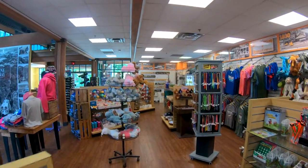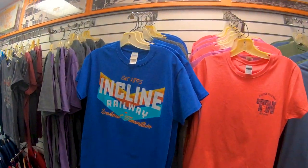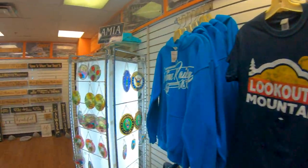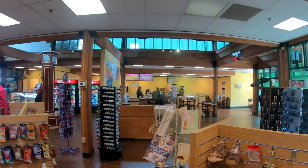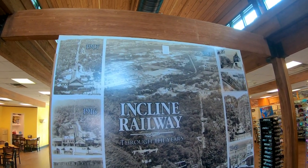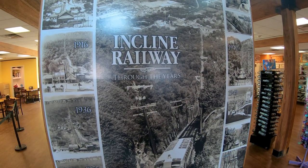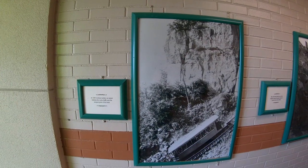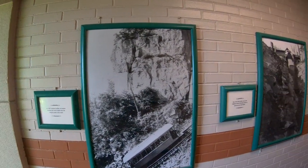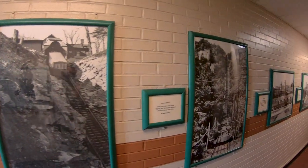Lots of cool stuff in here — you got your t-shirts, and some really good-smelling things. They have a bakery and a little ice cream place. On the hallway up here, they have a bunch of really historical photos, which are very cool. You can see the station has evolved over the years.